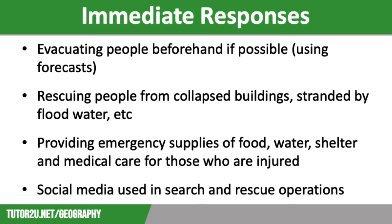Widespread flooding often leads to outbreaks of waterborne diseases such as cholera. The main aim of immediate responses is to minimise the loss of life. Usually in low-income countries, the victims are dependent on support from high-income countries, so emergency aid may take a few days to come through. This is one of the reasons that the death toll in low-income country events tends to be higher.